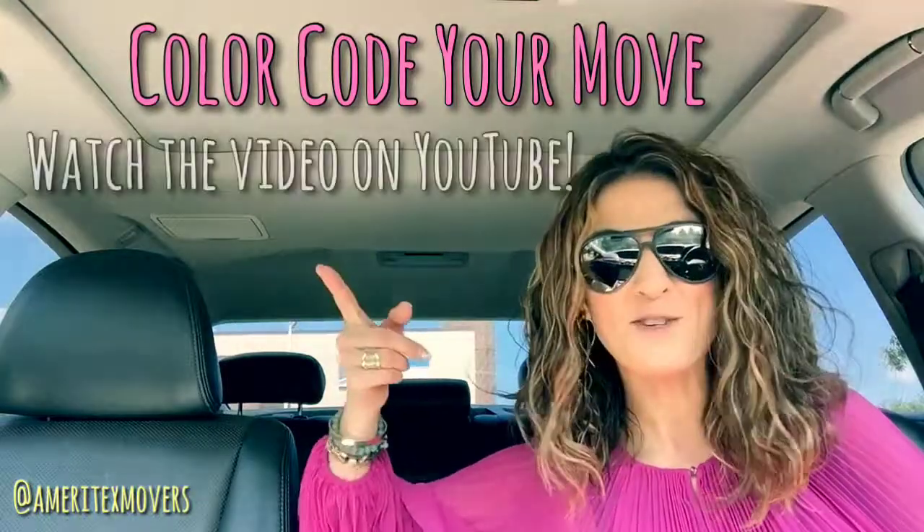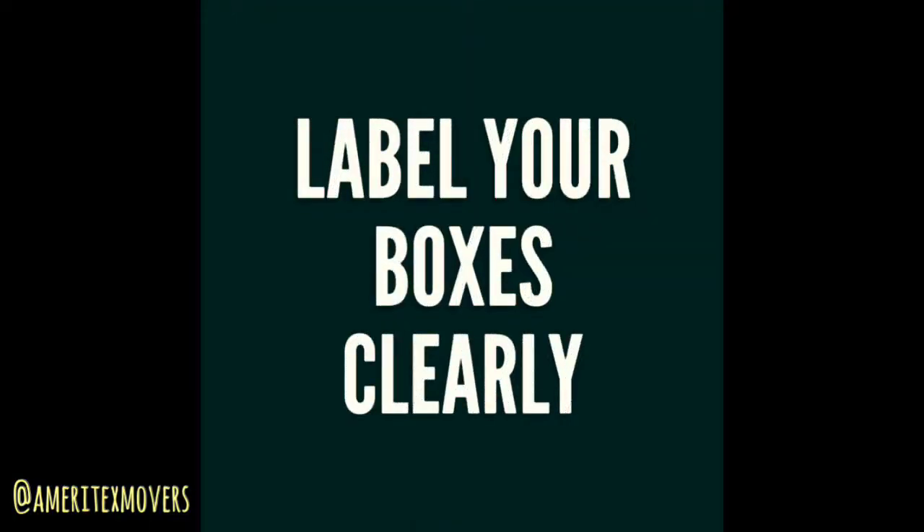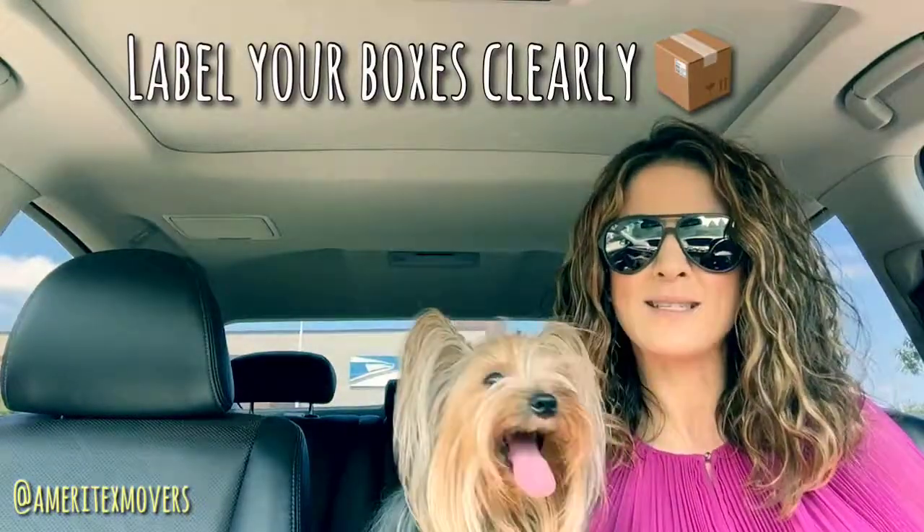Leading up to move day, the more prepared and organized you are the easier things will go. Do things like color code your move — make sure you watch my other video to see exactly how to do that. Little things like that help eliminate a lot of the supervision you're going to have to give the movers, because it's silent communication on move day. There are so many things to juggle that trying to figure out what's inside each box is the last thing you want to do. So take the time to label the boxes clearly.